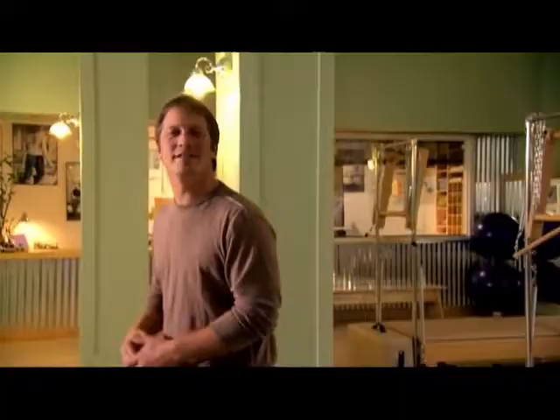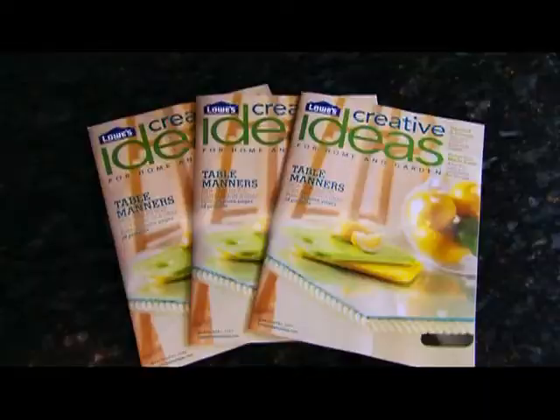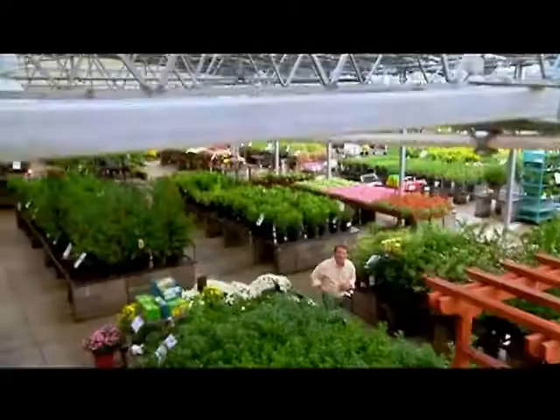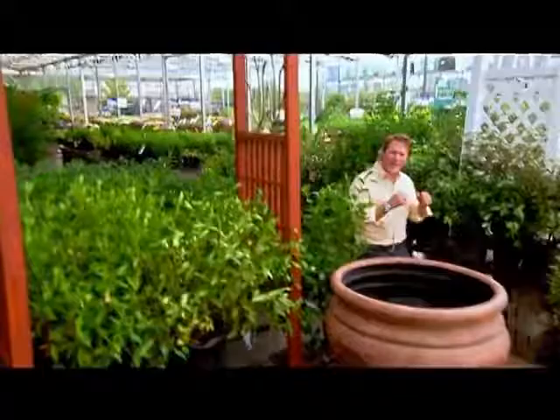Want to check out our latest creative ideas? Go to LowesCreativeIdeas.com. While you're there, sign up for our free magazine — real people, real solutions, real creativity. Visit LowesCreativeIdeas.com and check out our latest webisodes to help take your space from ordinary to extraordinary.